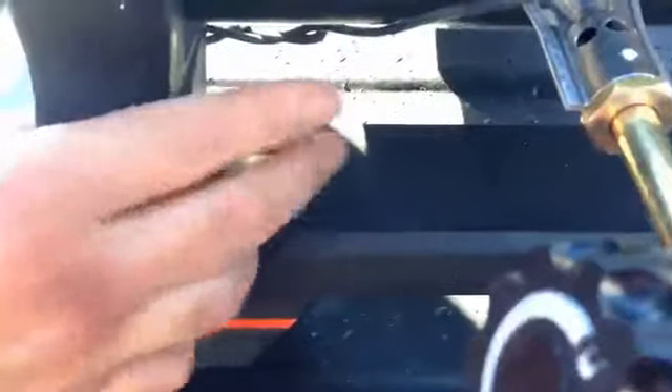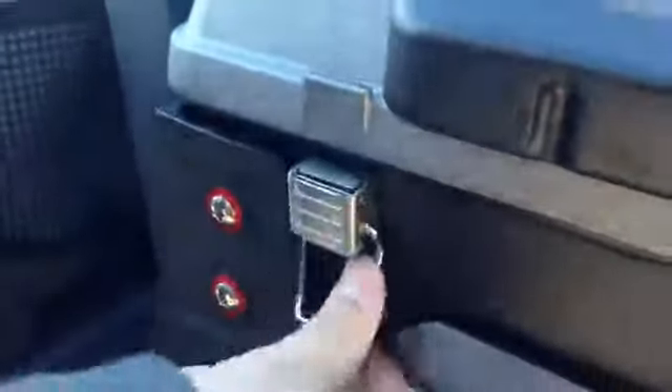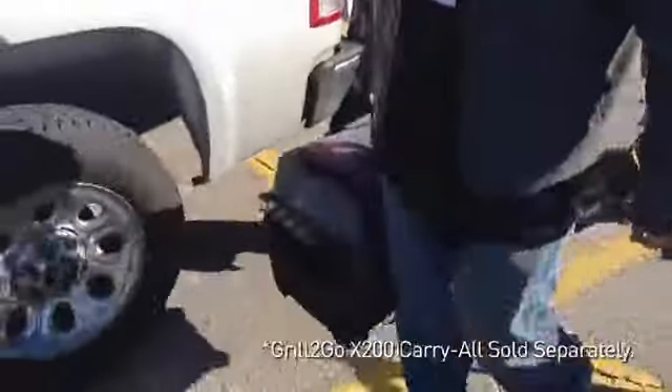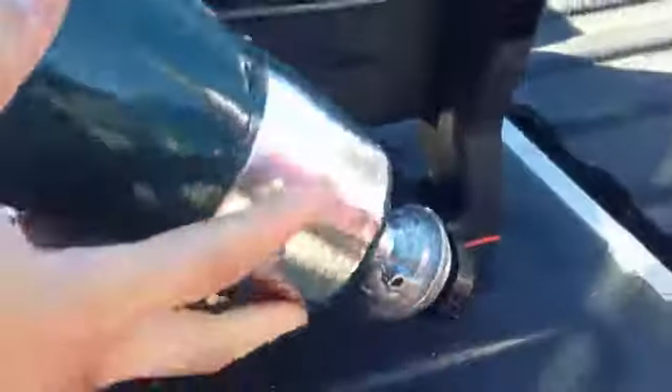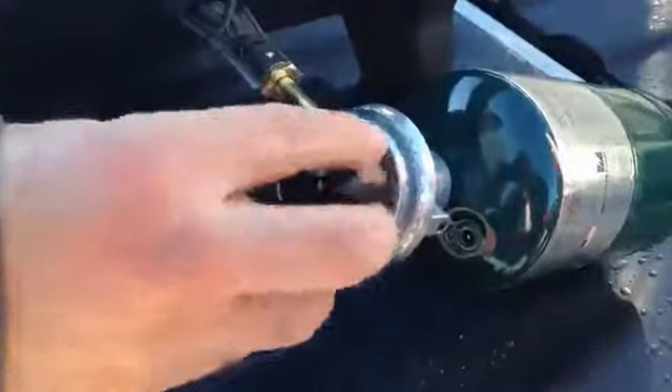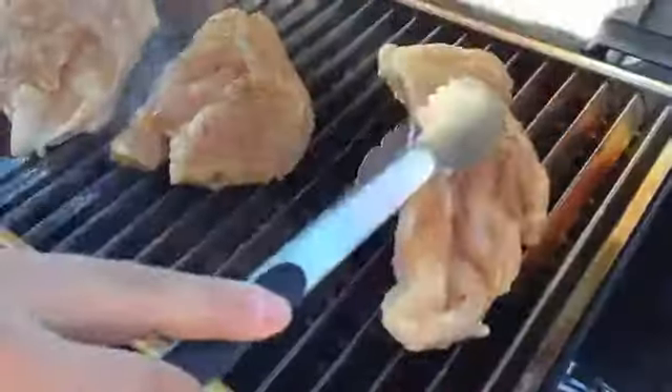Thanks to its road-worthy, rugged construction and its latching lid, this compact grill doesn't mind getting tossed around. Forget those wimpy tabletop grills that scatter old charcoal dust everywhere. With Charboro's true infrared technology, this gas-powered dynamo gets searing hot in no time and is the only portable grill that promises to deliver much juicier food with no flare-ups.